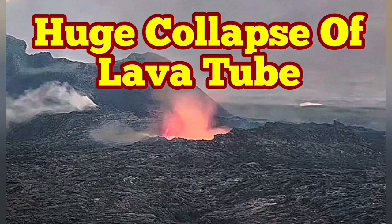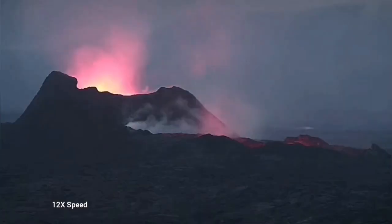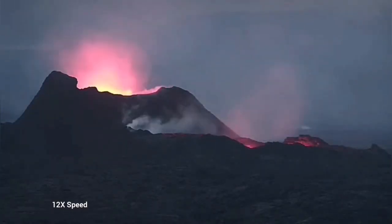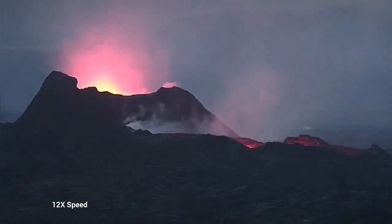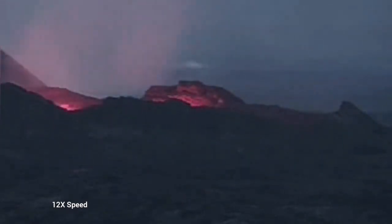Earlier today, we saw something very strange. The whole lava lake was empty. This is the K1 volcano on the Reykjanes Peninsula of Iceland, the latest episode of volcanism. As you can see, we have just a glow reflected from the walls of this emptied lava lake — it is just a chasm at the moment.